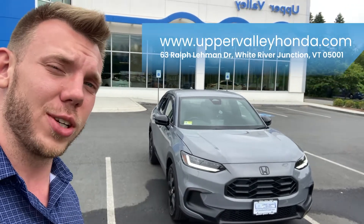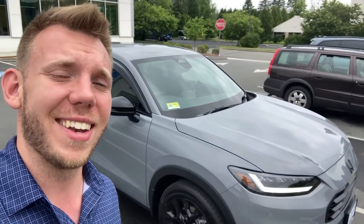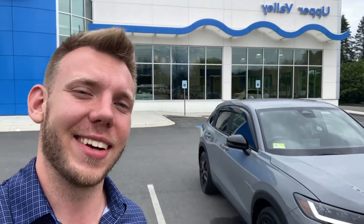Here's an exterior shot of the 2023 redesigned Honda HRV — I think it looks stunning, I love those daytime running lights. If you're interested in seeing the full specs, you can visit us online at www.uppervalleyhonda.com or stop by in person at 63 Ralph Lehman Drive, White River Junction, Vermont. Please follow us on social media, subscribe to our YouTube, follow us on Facebook, Instagram, and TikTok — Upper Valley Honda on all platforms. Thank you so much, I hope you enjoyed this video and I hope to see you here soon!